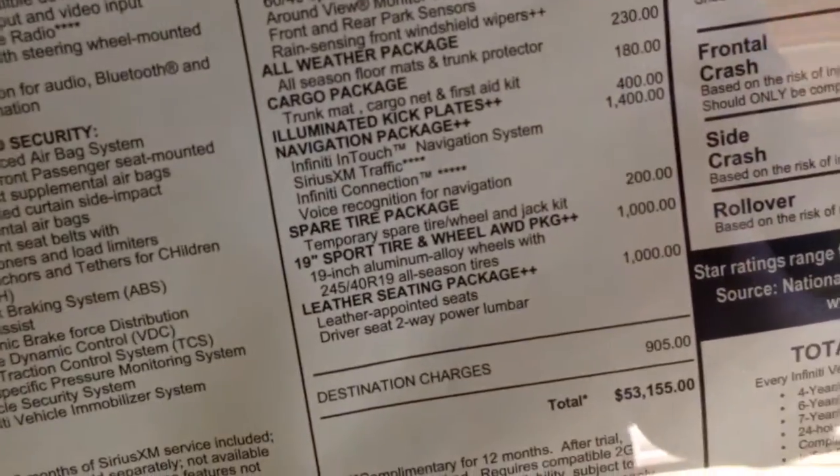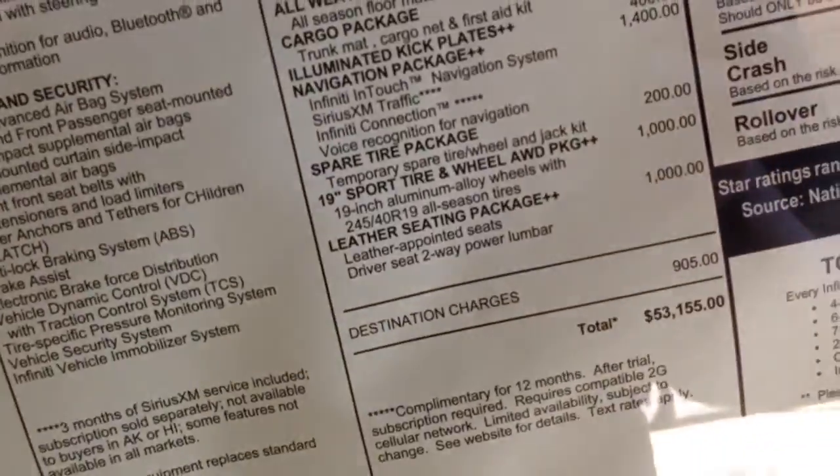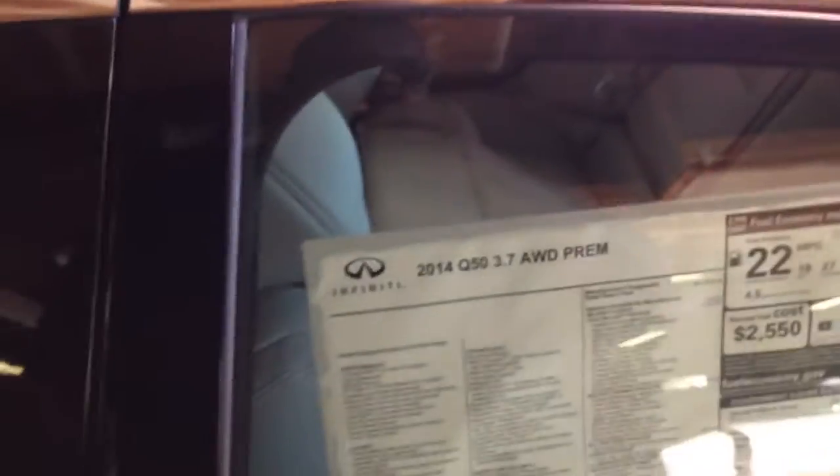19-inch sport wheels - these are some nice wheels I have to say. But the bottom line is you're looking at $54,000 to buy one of these with everything in it. The question is, why should you spend more than just the navigation and the moonroof? Do you really need the safety nannies, and if you do need the safety nannies, how much of this other stuff do you really need?